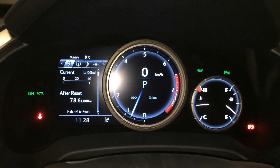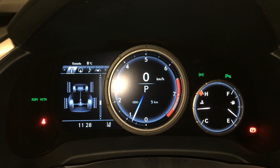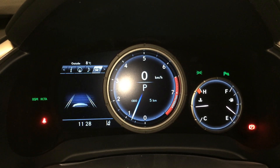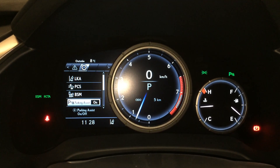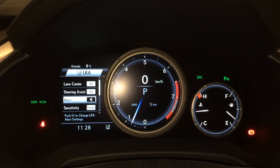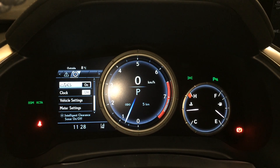These buttons right here control information on the dash: cruising range, eco indicator, F-Sport meter, direct tire pressure monitoring system, all-wheel drive control, sway warning, compass, audio, and cruise. Vehicle messages and settings. For lane keeping alert, you can turn on and off the lane center and steering assist. The alert can either be a chime or the steering wheel will vibrate. Blind spot monitoring, rear cross-traffic alert system, and park assist.